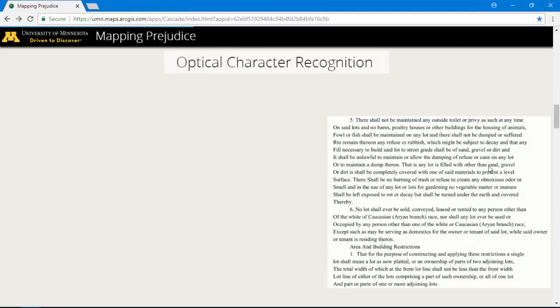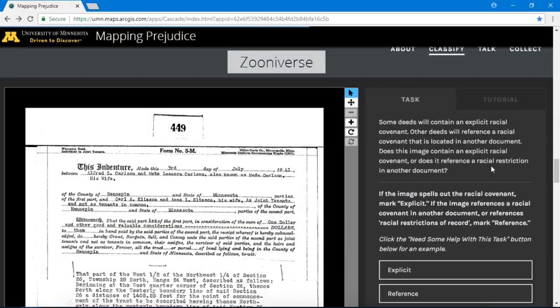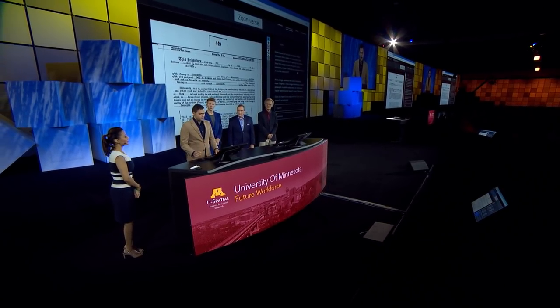We use OCR to translate millions of scanned historic property deeds into searchable text documents. We then use Python to parse these text documents, flagging the deeds that contain racial language. These flagged images are uploaded to Zooniverse, an online crowdsourcing platform. Here, volunteers read through these flagged deeds and enter the attribute information necessary for us to build our database. Their answers are exported in JSON and joined with a spatial layer in ArcGIS Pro.